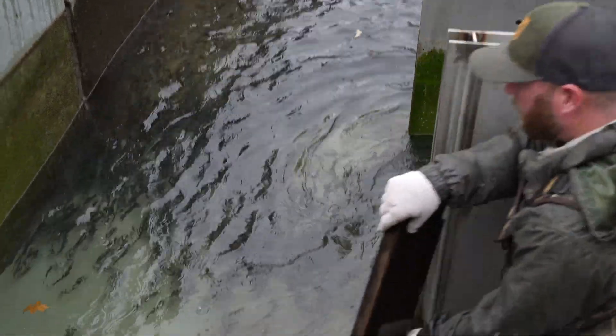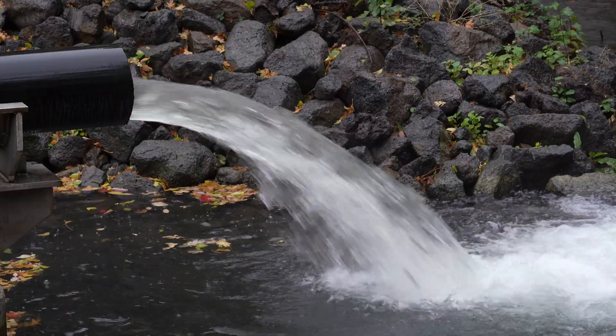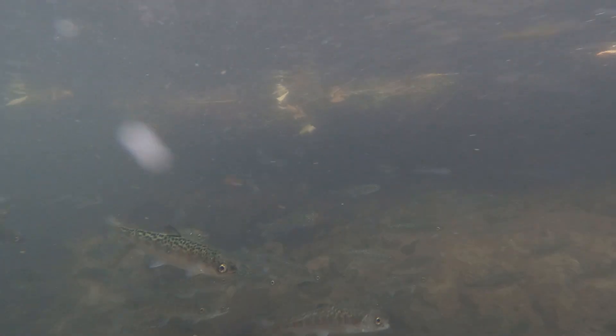We're using a volitional release strategy. We're pulling the screens and some boards, allowing the fish to voluntarily swim out on their own into Fall Creek. They can get familiar with their surroundings, start getting used to the new food sources available to them, and acclimate to the water and their new environment.